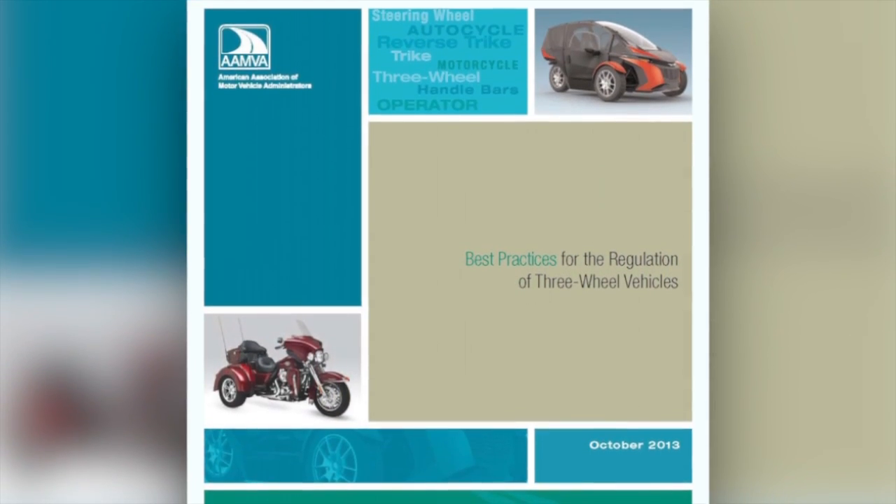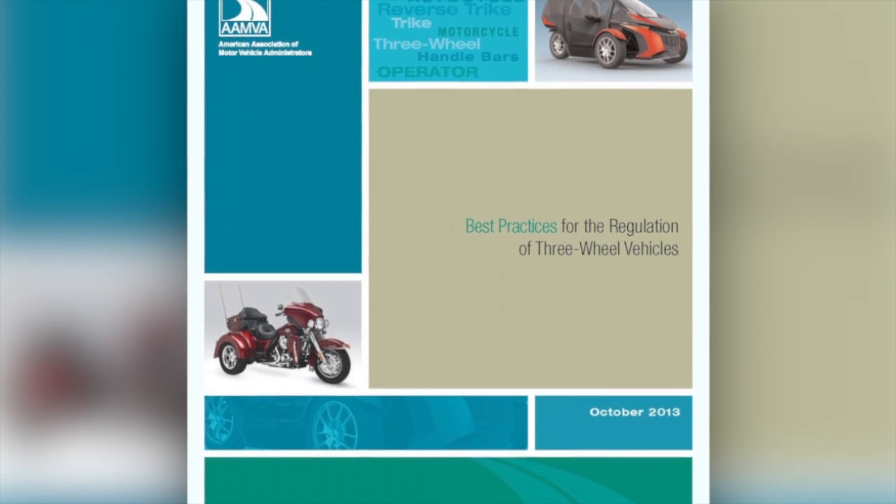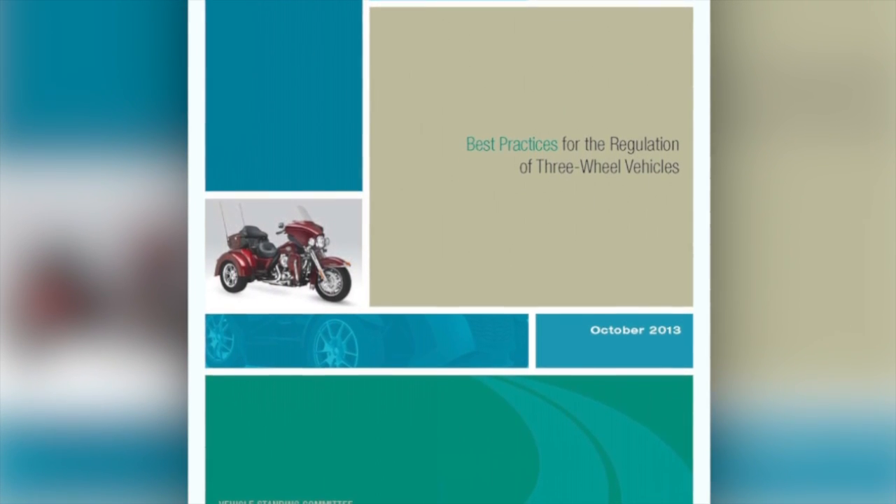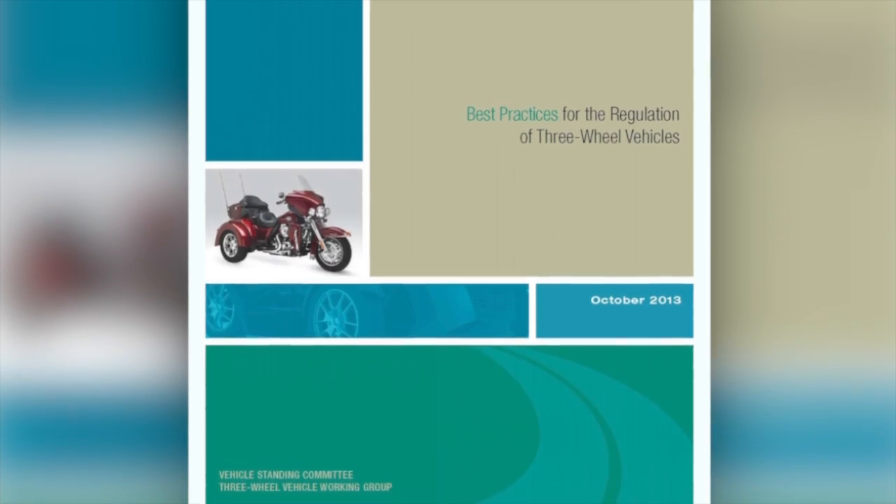In addition, the best practices guide presents recommendations for testing drivers of three-wheel vehicles to ensure they're safe on the road. The operator really needs different skills to safely operate those vehicles — they need different training, and different testing should be done to determine whether they have the skills necessary to operate those vehicles safely, for the safety of the person operating the vehicle and the other users of the roadways.